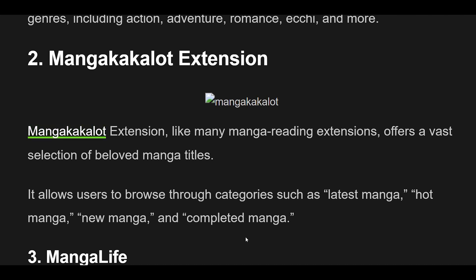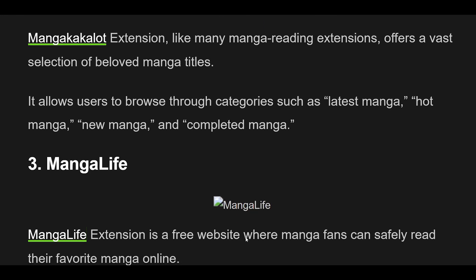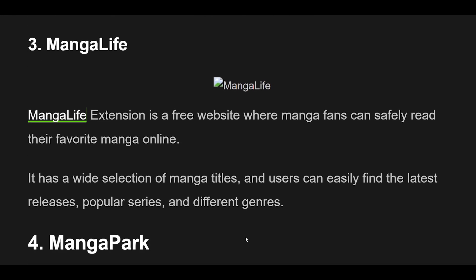3. MangaLife Extension is a free website where manga fans can safely read their favorite manga online. It has a wide selection of manga titles, and users can easily find the latest releases, popular series, and different genres.